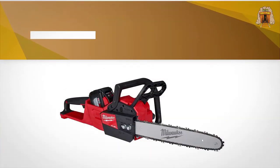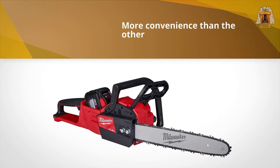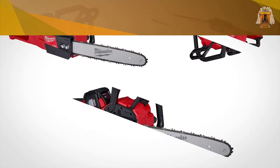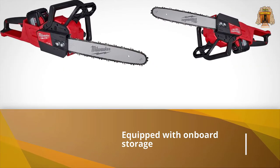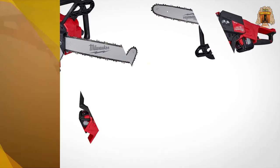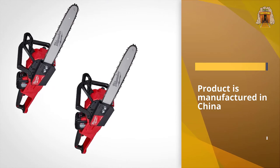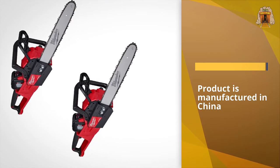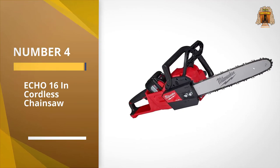Thanks to an enormous motor and a battery that you could mistake for a concrete block, you also get a little more convenience than the other saws. The big red saw is equipped with onboard storage for its wrench — the tool clips into a compartment on the bottom of the saw.